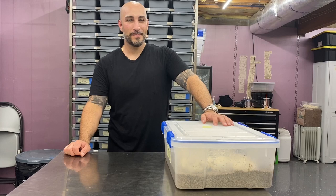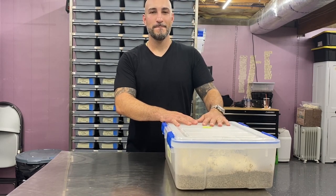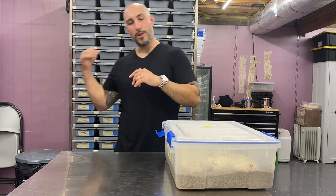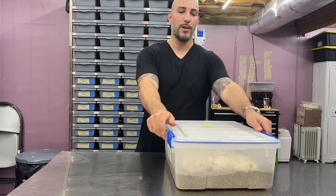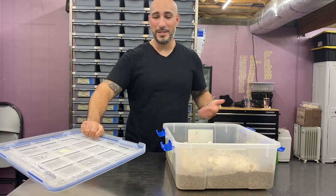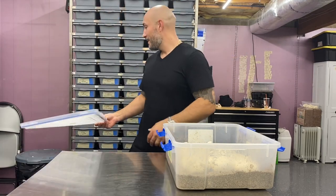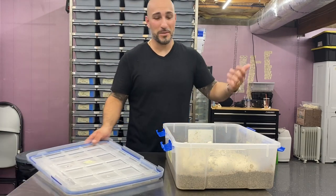If you guys watched the previous video, Jason mentioned we're going to look at some berms, so here we are. We'll look at a clutch that's hatching, but I also want to show you some babies that are fed and ready to go — they should be on the website now at Jason's Exotic Reptiles dot com. I'll put a link in the description too.